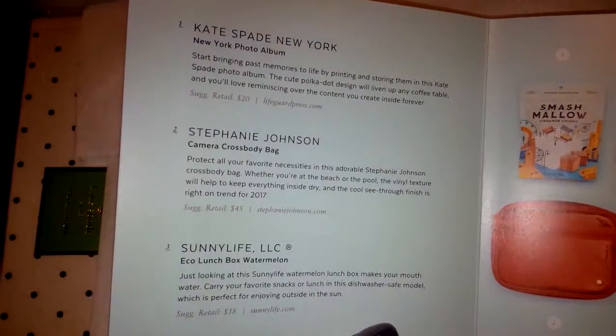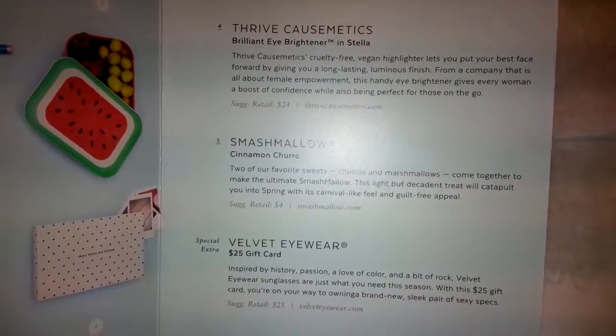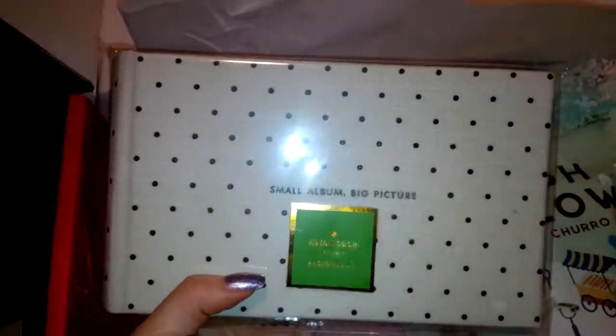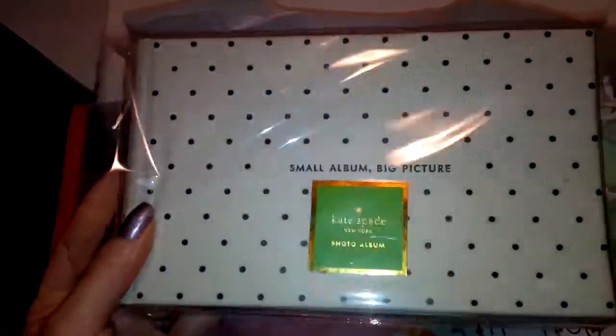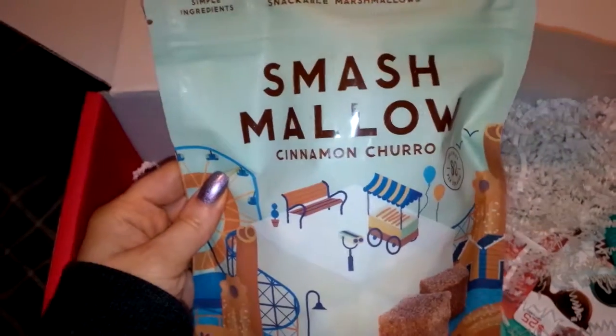Let's dig right in — I haven't even opened the seal yet. First, I'm pulling out this photo album, which I saw in the spoilers. I was excited about it because I was on the hunt for a small-sized photo album. It fits one picture on each side. I'm not going to open it up, but I was really excited for this photo album.